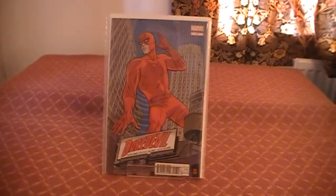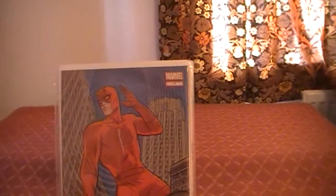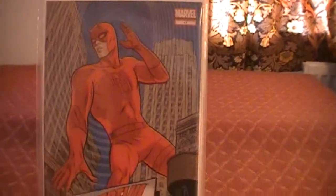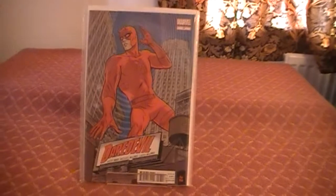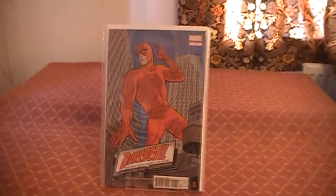A little cameo appearance there from my clock. Anyway, there we have Daredevil issue number 17. Rather tall-looking Daredevil there. And that's everything from Marvel this week.